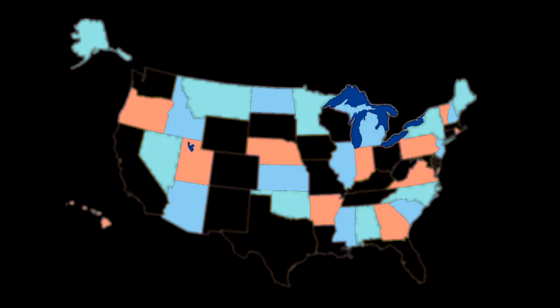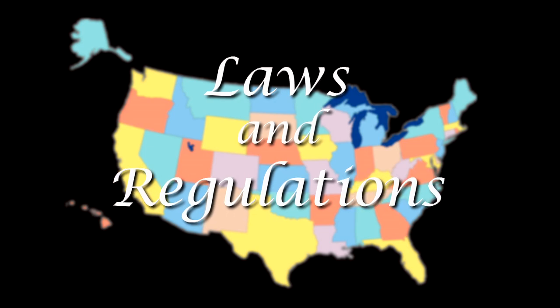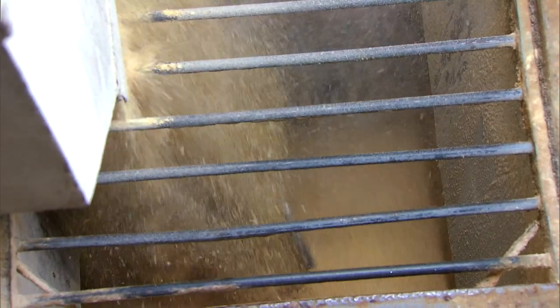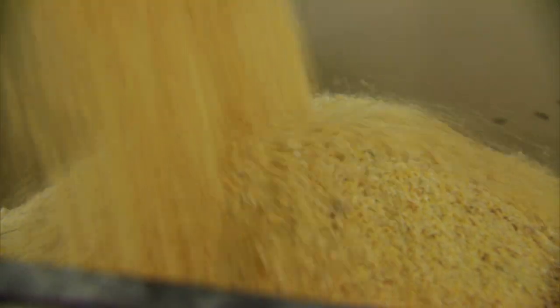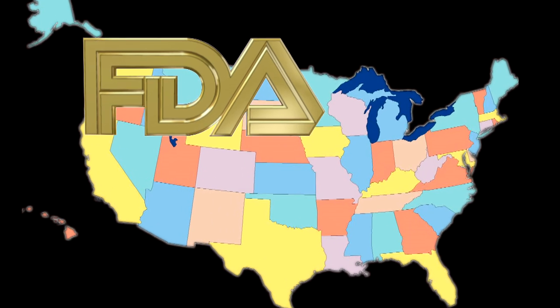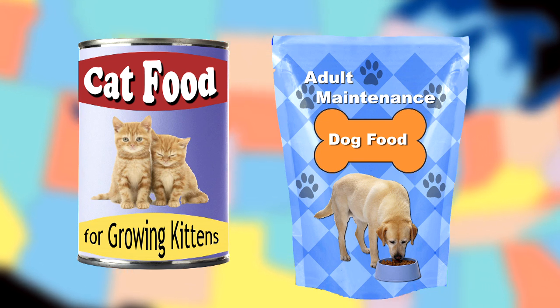FDA doesn't work alone to protect the safety of pet food and treats. Each of the 50 U.S. states has their own comprehensive sets of laws and regulations designed to ensure the safety of pet food products. Both the states and FDA can inspect pet food manufacturing facilities to make sure the appropriate regulations for manufacturing and labeling products are being followed. The majority of pet food manufacturers strive to make safe and accurately labeled products. Still, problems can arise. Tons of pet food are manufactured and consumed every day in the United States, and FDA and the states don't have enough personnel to watch each can or each bag of pet food as it's being made.